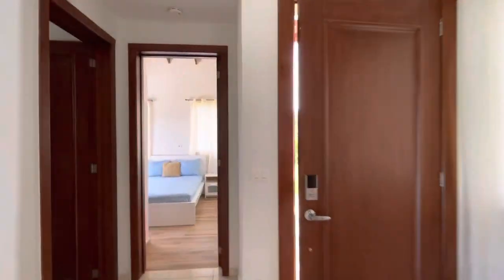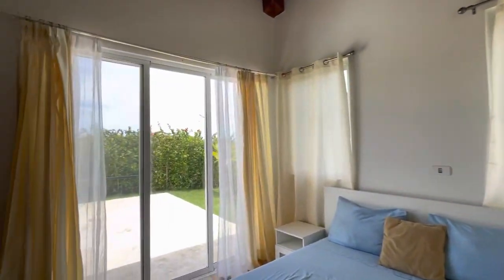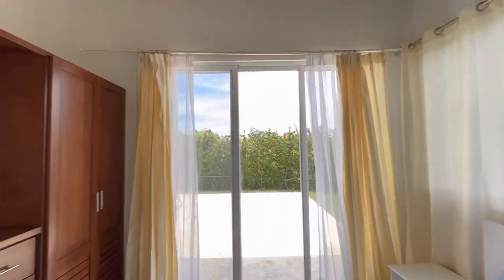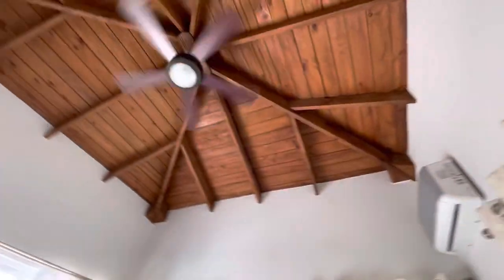On the other side of the living room is the other bedroom, also with a walkout. Closets are here. Walkout onto the deck, again high ceilings. Air conditioning in both bedrooms.